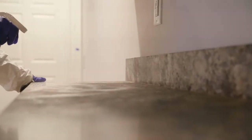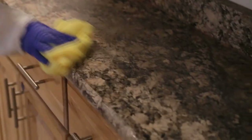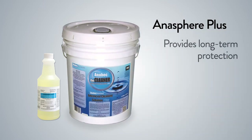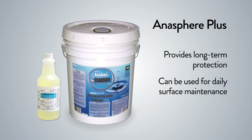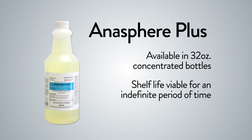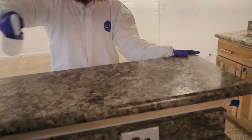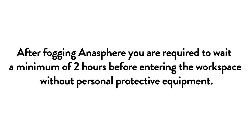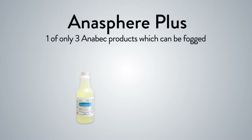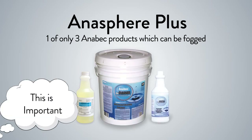Apply Anasphere Plus using an airless sprayer in a light, thin coat. Over-applying is unnecessary, wasteful, and counterproductive. Anasphere Plus is applied after cleaning the surface with the Advanced Cleaning Solution to provide long-term protection, but it can also be used in standalone situations for routine daily surface maintenance. Anasphere Plus is available in 32-ounce concentrated bottles. Concentrate will remain viable for an indefinite period. Be sure to leave the product on for 10 minutes before wiping dry. After fogging Anasphere Plus, you are required to wait a minimum of two hours before re-entering the workspace without personal protective equipment. Anasphere Plus is one of only three Anabek products which can be fogged — the Advanced Cleaning Solution and Anafresh are the others.